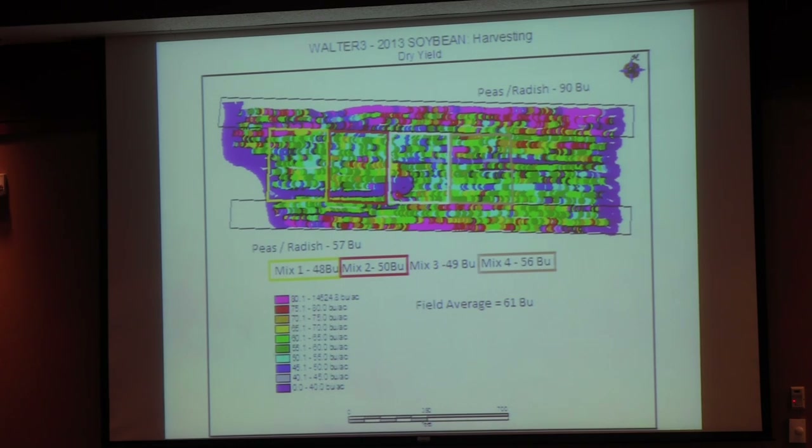This is the soybeans a year after cover crop with no nutrients put on — it averaged 61 bushels. I wish I could get all my beans to yield like they did right up through there. That was peas and radishes. The yield ranged from 80 to 145 in the chart.